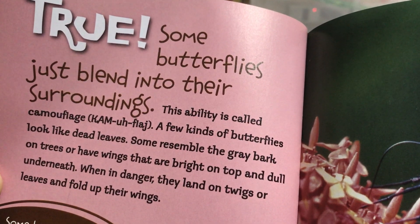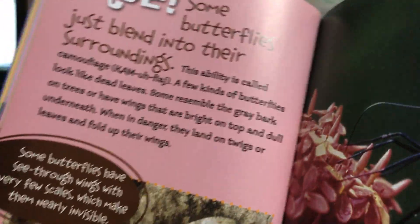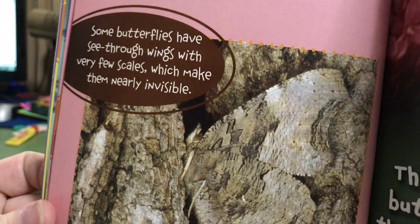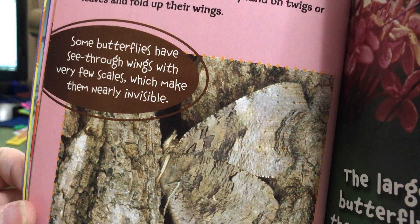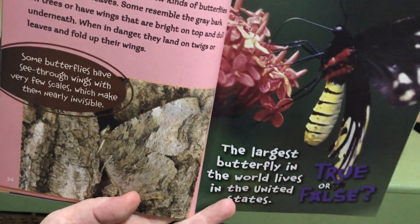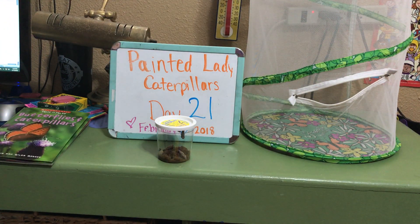When in danger, they land on twigs or leaves and fold up their wings. There's even a picture of a camouflage butterfly you can barely see on the bark of a tree. Some butterflies have see-through wings with very few scales, which make them nearly invisible. So they can either be colored like the object they land on, or some are almost see-through, making them seem invisible.